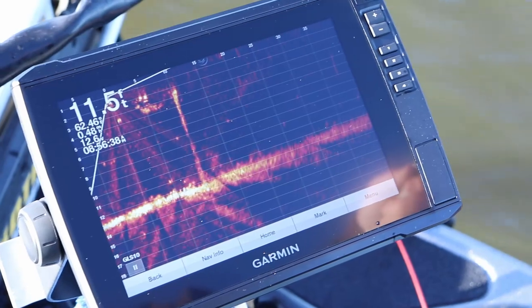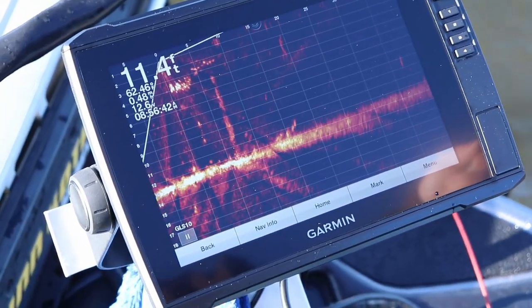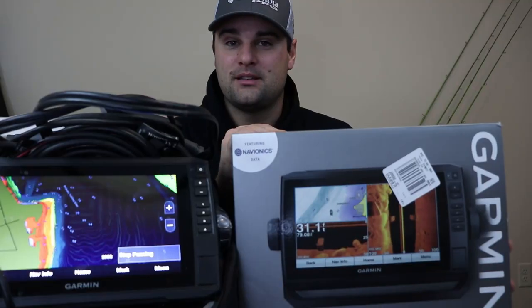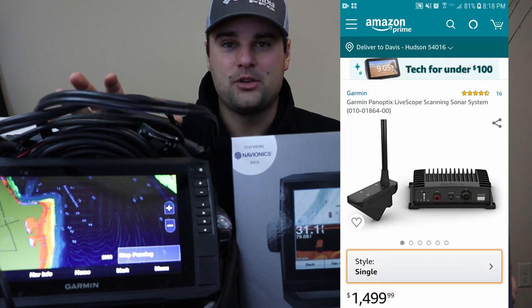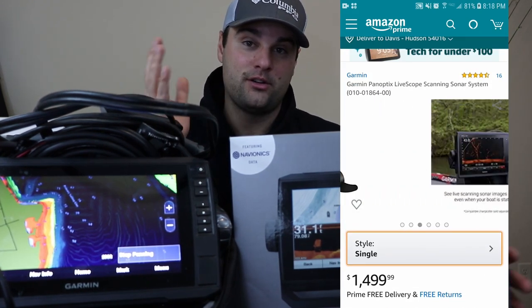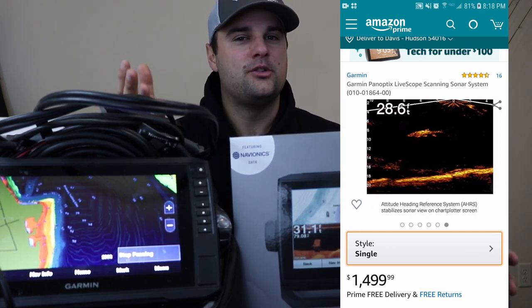If you're looking into the most affordable Garmin LiveScope setup, the 9-3SV is the way to go, at least right now. If you're watching after the holidays, the sale might not be going on, but I still highly recommend this combo — this unit is under a thousand bucks. The LiveScope unit itself is about $1,500, yes it's expensive, but if you're both an open water and ice fisherman like myself, you're technically buying two different units in one.